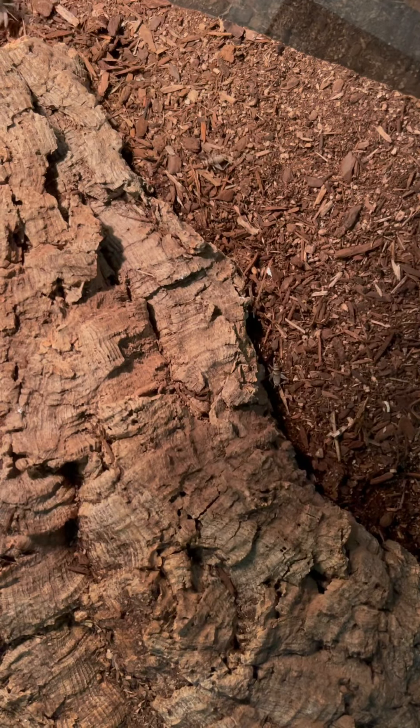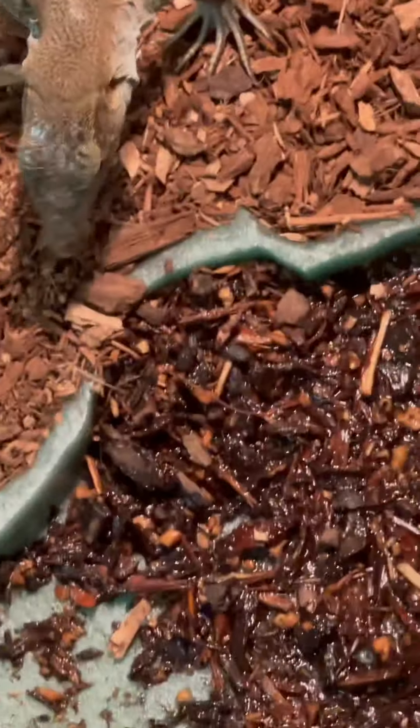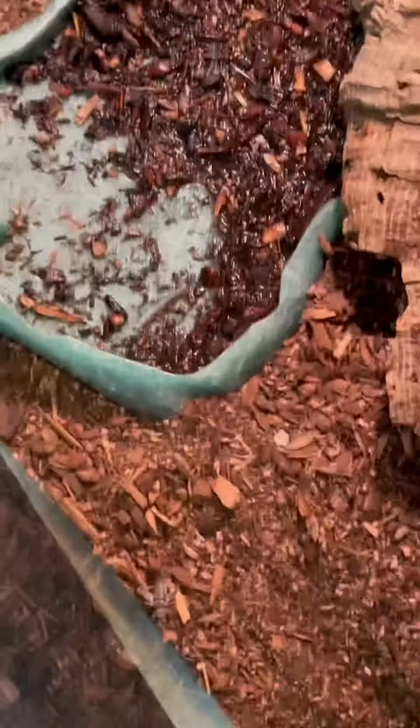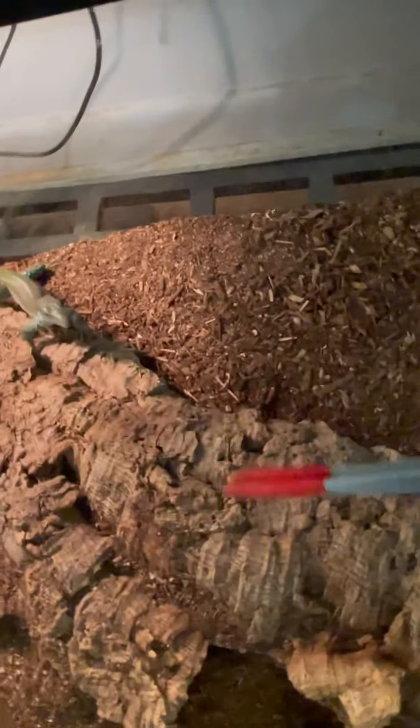The crickets are in the tank so you guys can enjoy him eating while I talk. I feed him crickets right now because it seems to be the only thing he'll want to eat. The dubya roaches are too big for his mouth right now — ignore the dirty water dish by the way — so I'm just feeding him crickets for now.